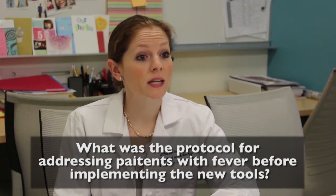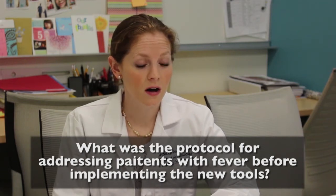It wasn't very standardized. There was a good amount of variability in how people would approach a fever. Some people would just hear that a temperature is above a certain criteria and automatically, reflexively say we should get a blood culture. Everybody approached it very differently.